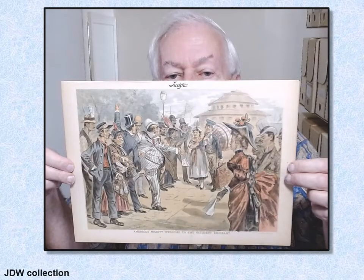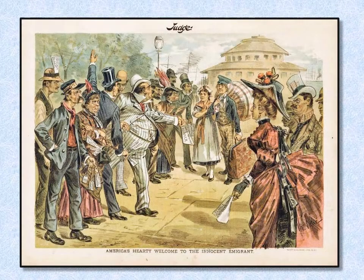Here I have a graphic from Judge Magazine from 1887, titled 'America's Hearty Welcome to the Innocent Emigrant.' All these figures are out to fleece the people coming in — they've already been fleeced in Castle Garden behind them, through things like money exchange percentages. So they decided to put an immigration station as far away from New York City as possible to protect the immigrants.